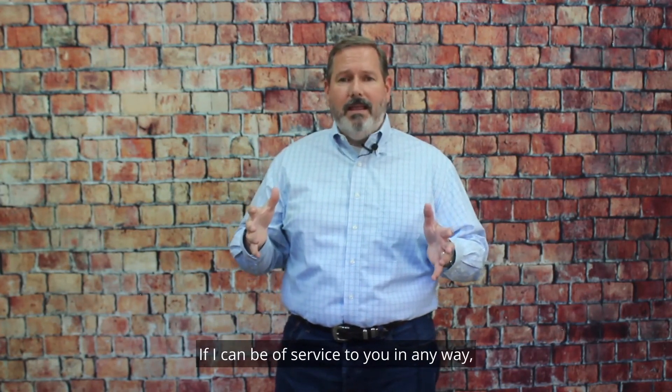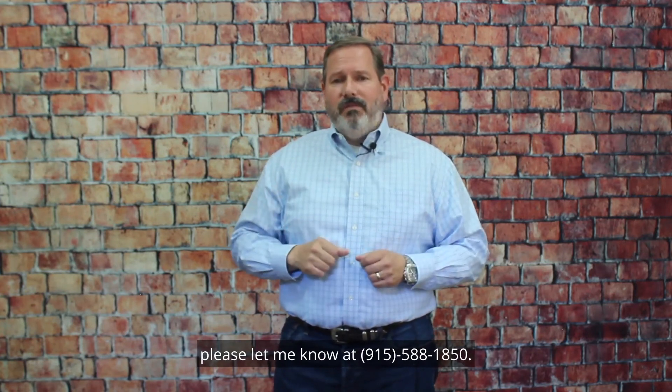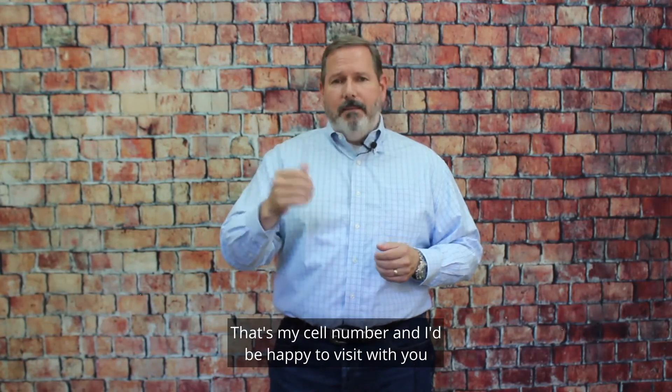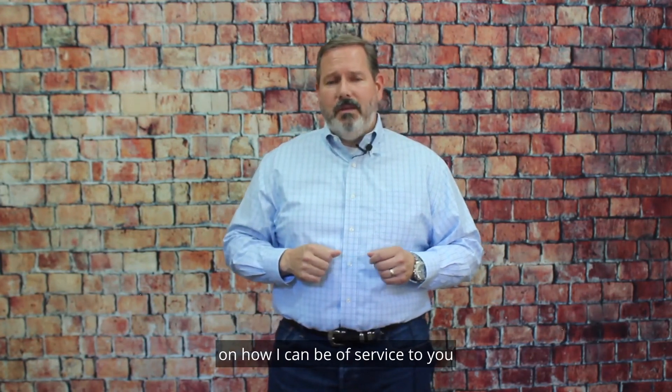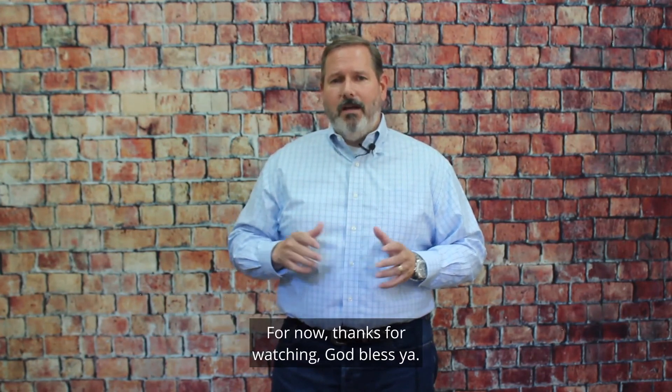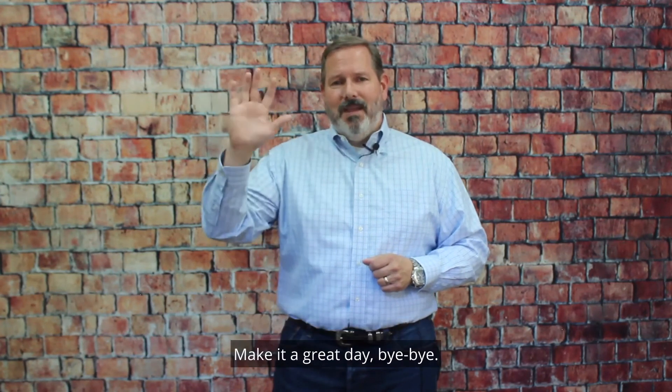If I can be of service to you in any way, please let me know at 915-588-1850. That's my cell number, and I'd be happy to visit with you on how I can be of service in the real estate business here in El Paso. Thanks for watching. God bless you. Make it a great day. Bye-bye.